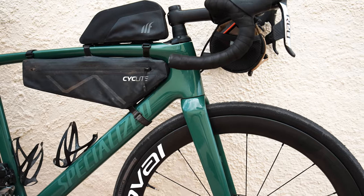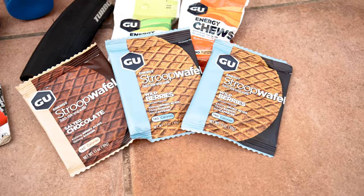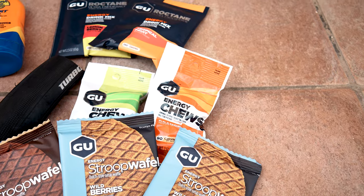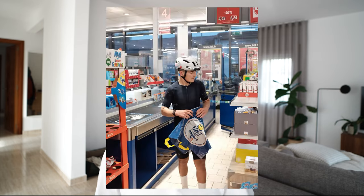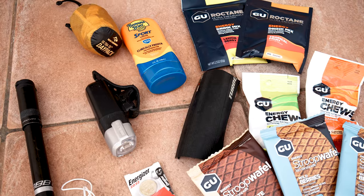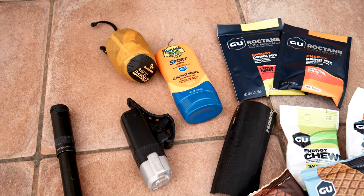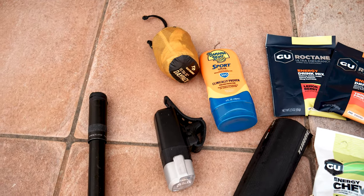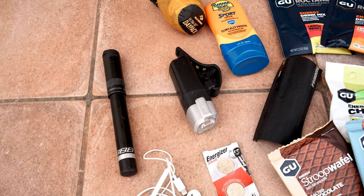My frame bag will be jammed full of goo goodies along with some standard snacks just so that I remain fuelled throughout the day. Obviously I can't take heaps of food with me so a lot of this stuff I'll have to buy at supermarkets en route. I've also got some homemade tyre boots in here just in case, sun cream, my front light and a small emergency backpack, along with a hand pump - and that completes the frame bag. There's a little extra space in here and I'll probably use that to stuff additional food and wrappers in along the way.